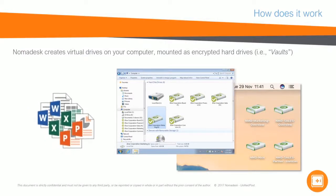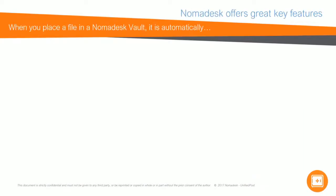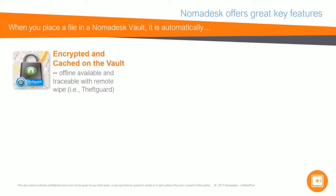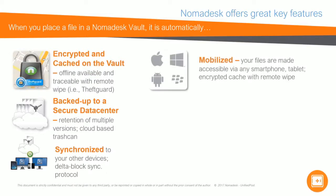You can easily drag and drop your files to your vaults. When you place a file in a Nomadesk vault, it is automatically encrypted and cached on the vault, backed up to a secure data center, and synchronized to all your other devices. All your files are mobilized and you can easily access them via any smartphone or tablet.